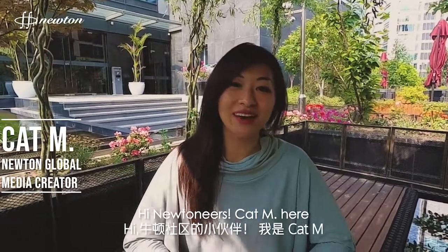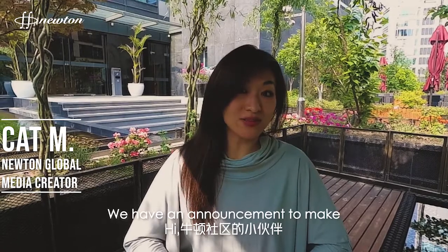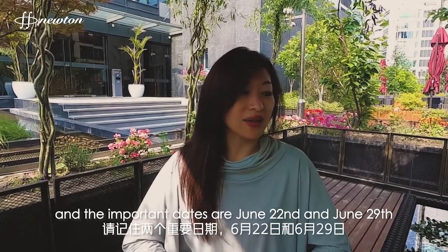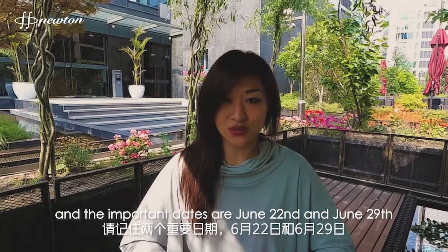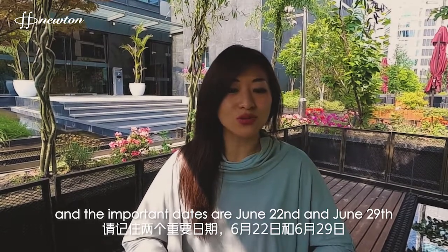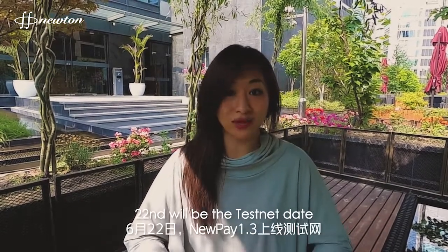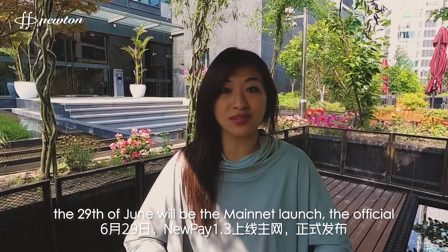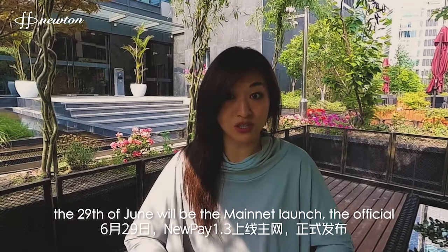Hi Nutineers, Kadim here. We have an announcement to make. NuPay 1.3 is coming out, and the important dates are June 22nd and June 29th. The 22nd will be the testnet date, and the 29th of June will be the mainnet launch official.